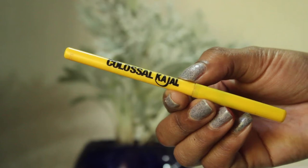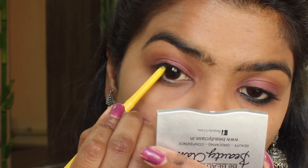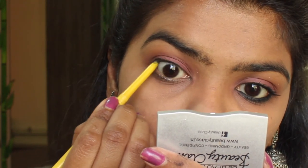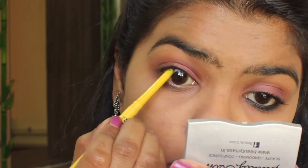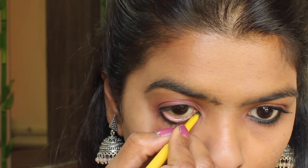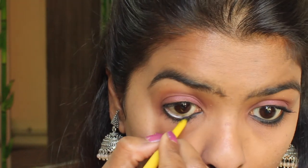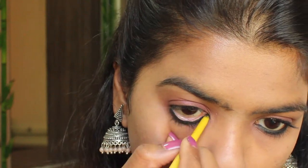I'm going to tight line my eyes using the Colossal Kajal by Maybelline — you have to be very careful while doing this, as this is my third or fourth attempt. Since Alia isn't wearing any eyeliner or kajal on the upper eyelids, I thought this would be a good touch. I'll also smoke out my lower lash line using the same kajal, going just a little below the lower lash line to give that smoky effect.